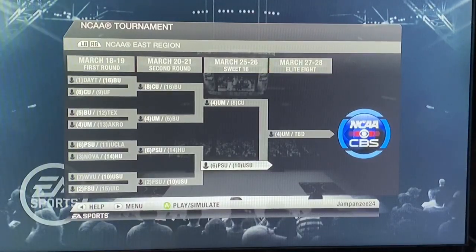Sup guys, it's Alex here and today we have our final game of the Sweet 16 of the 2020 NCAA Tournament being simulated on NCAA Basketball 10. We have 6-seed Penn State who ran through UCLA in the first round and beat Hofstra in the second round, versus number 10 Utah State who pulled off the upset over West Virginia, then the massive upset over 2-seed Florida State. The winner will go on to face Maryland in the Elite 8.